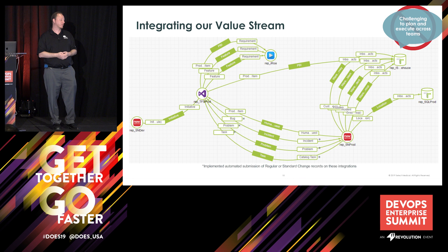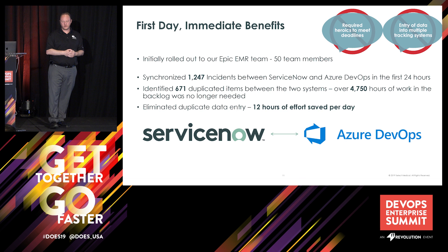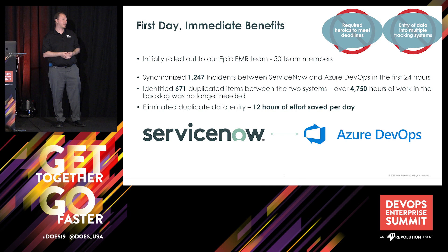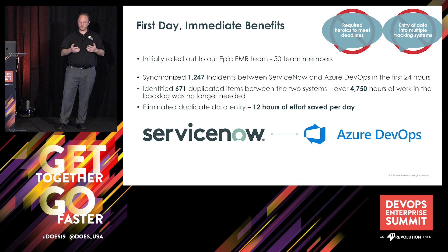The question everybody always asks is: so what? What were your benefits? We were able to demonstrate value on this within 24 hours of our initial go-live. The first team we did this integration with was our Epic EMR team — about 50 colleagues, various business analysts, developers, and folks configuring that EMR for our clinicians. Within the first 24 hours, we synchronized over 1,200 incidents out of the help desk, and then were able to work with the team to deduplicate their backlog. We eliminated 671 items that were duplicate or triplicate requests for things already being worked as a ticket. Basically, we found almost 4,700 hours of work in one day that was no longer necessary or was duplicated.